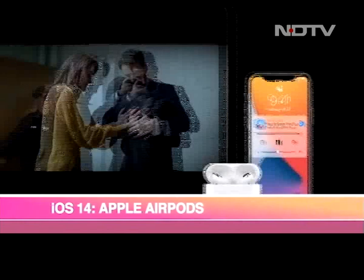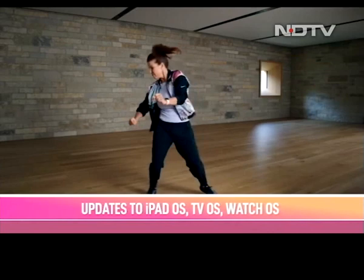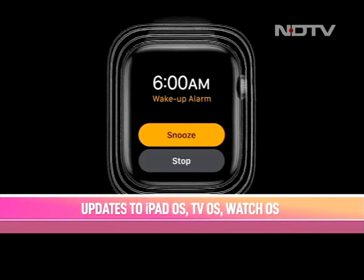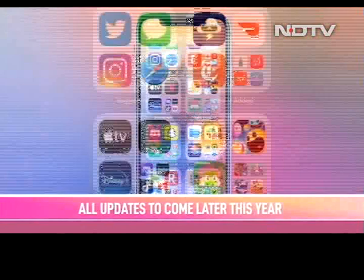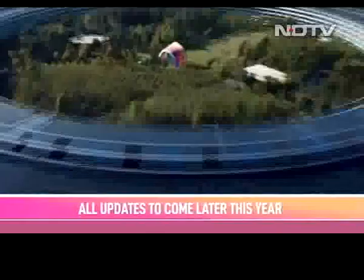Apple also showcased facelifts to iPadOS, watchOS, tvOS, and macOS. Watch fans will be glad to know that dancing can now be tracked as a fitness activity, and watchOS finally lets you track sleep data as well. Compared to Android 11, iOS 14 is a big step forward for privacy and places a big emphasis on a bold new UI. All updates will come later this year as a free software update for iPhone 6s and later.